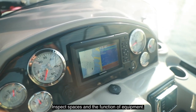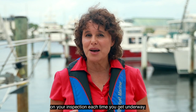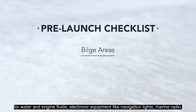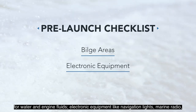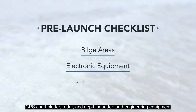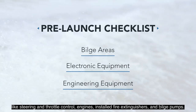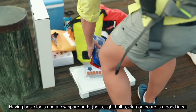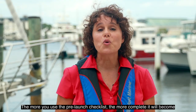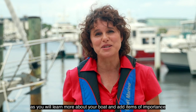Inspect spaces and the function of equipment. Using this checklist will ensure you don't miss anything on your inspection each time you get underway. Some things on your pre-launch checklist should be the inspection of bilge areas for water and engine fluids, electronic equipment like navigation lights, marine radio, GPS chart plotter, radar, and depth sounder, and engineering equipment like steering and throttle control, engines, installed fire extinguishers, and bilge pumps. Having basic tools and a few spare parts — belts, light bulbs, etc. — on board is a good idea. The more you use the pre-launch checklist, the more complete it will become as you learn more about your boat and add items of importance.